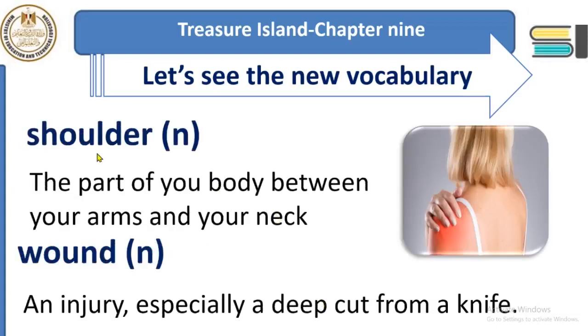'Shoulder' — this is a part of your body which is between your arm and your neck. That area is what we call the shoulder. 'Wound' — it's an injury, especially a deep cut. A wound is like a cut caused by using a sharp knife, and in this case you need a bandage to wrap the wound and help it heal.